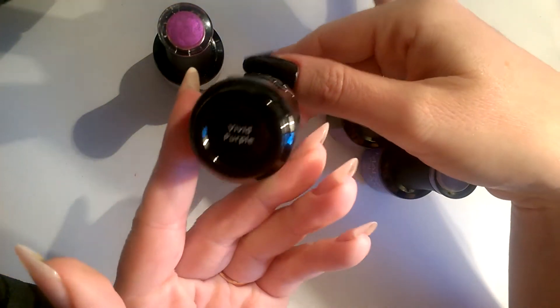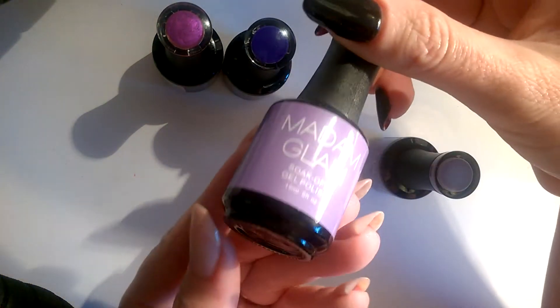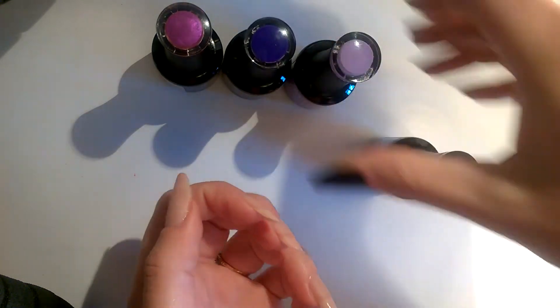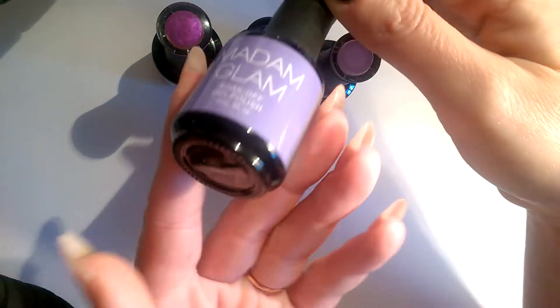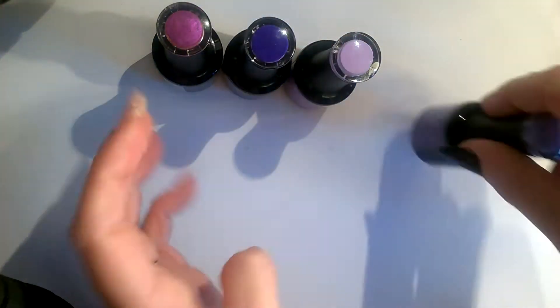Next up we've got Perplexed, then Vivid Purple, Light Lilac, and then similar but with a bluer tone we've got one of the newer colours - Kind of Wonderful. So let's get on with the swatching.